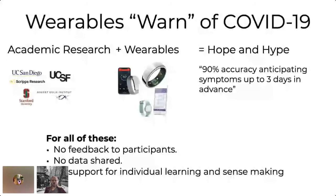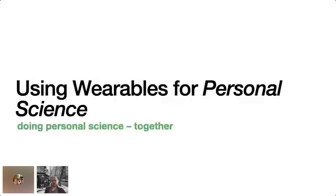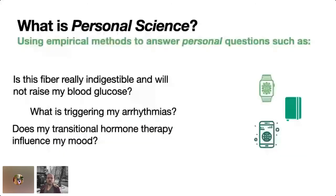So how can we use wearables for personal science to do this together? Personal science describes people using empirical methods to answer personal questions. Examples include: if I'm diabetic, is this fiber really indigestible or will it raise my blood sugar? What is triggering my arrhythmias? Or does my transitional hormone therapy influence my mood? These are all questions people actually ask.